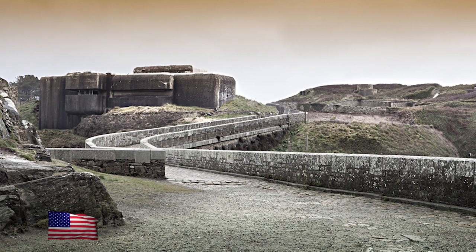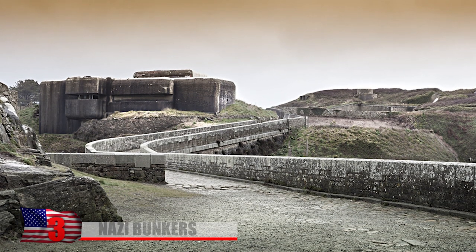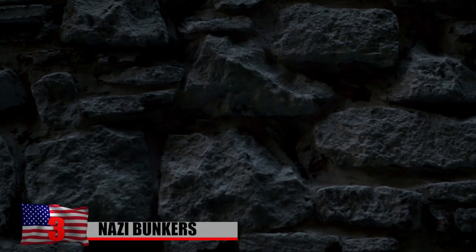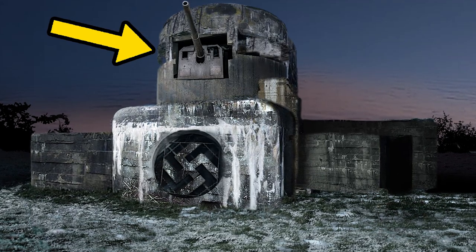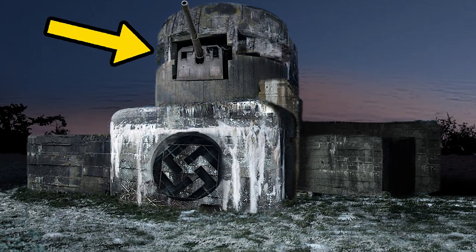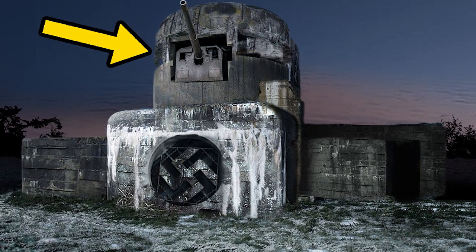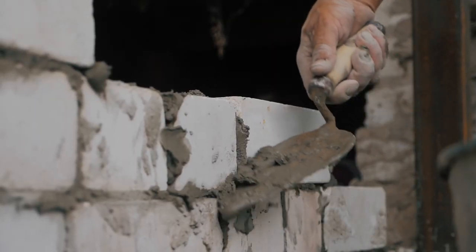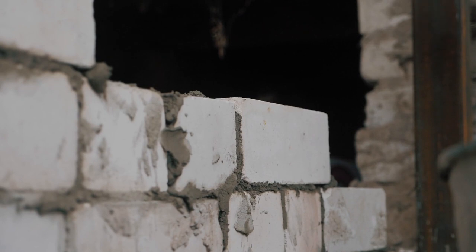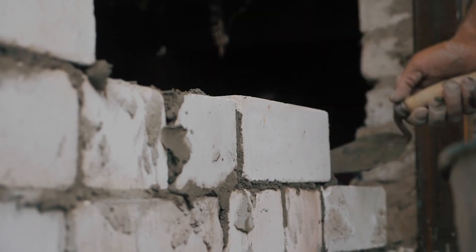Nazi Bunkers. The Atlantic Wall was Hitler's idea to keep the Third Reich safe from Western invasion. Between 1942 and 1944, along the entire coast of Europe from Norway to the bottom of France, Germany built a wall — not a traditional wall, but a wall of fortifications, bunkers, and fortresses designed to shoot down any enemies trying to breach it. Over one million French workers, as well as tens of thousands of slaves, were conscripted to help build the monstrous line of defense — and all for nothing.